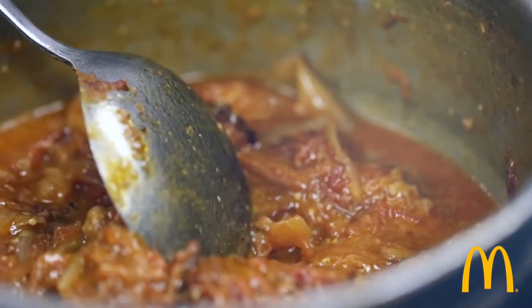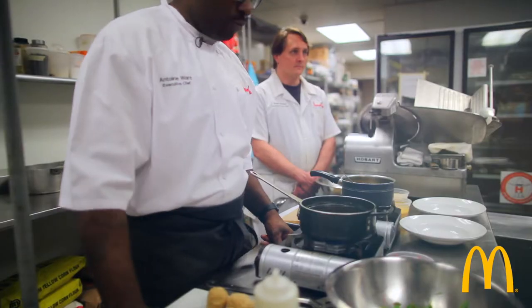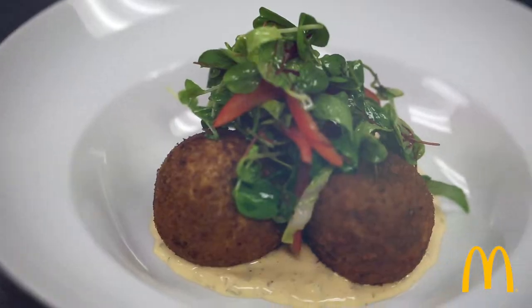I have two girls who used to get Big Macs all the time. Salty, creamy, zest-y. My name is Antoine Ware, and I'm the chef of Howell's Restaurant. Today, we'll be making our take on a Big Mac.